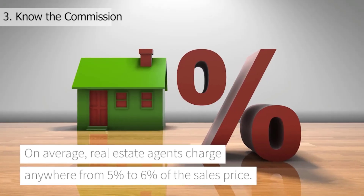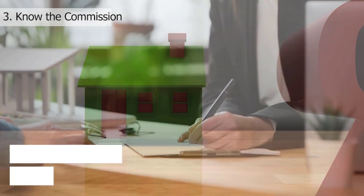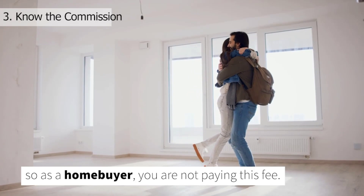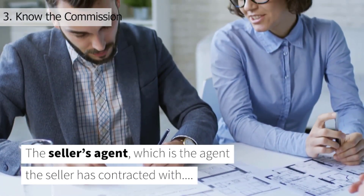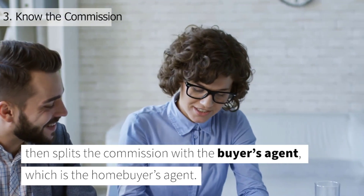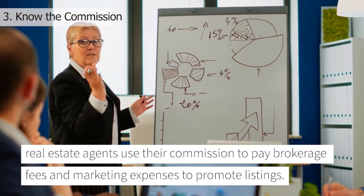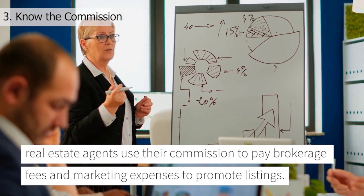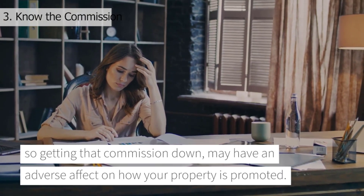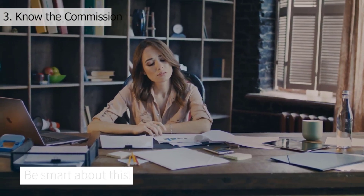Number three: know the commission. On average, real estate agents charge anywhere from 5% to 6% of the sales price. Typically, the seller will pay the commission fee as part of their closing costs, so as a home buyer, you are not paying this fee. The seller's agent splits the commission with the buyer's agent. In addition to being compensated for their time and service, real estate agents use their commission to pay brokerage fees and marketing expenses to promote listings. The seller may negotiate the commission, but remember that often in life, you get what you pay for. Getting commission down may have an adverse effect on how your property is promoted. Be smart about this.